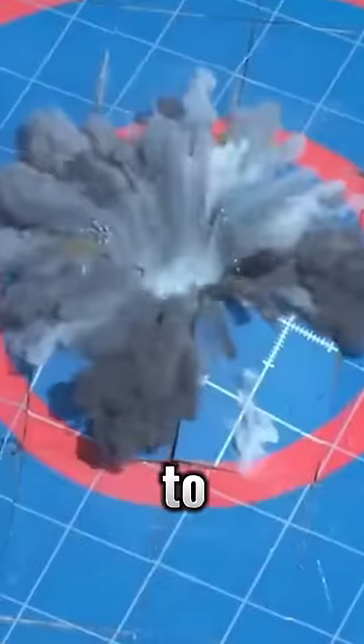This is the bomb that ended a war — the GBU-28. The GBU-28 is a 5,000-pound laser-guided bomb, specifically designed to penetrate hardened targets.